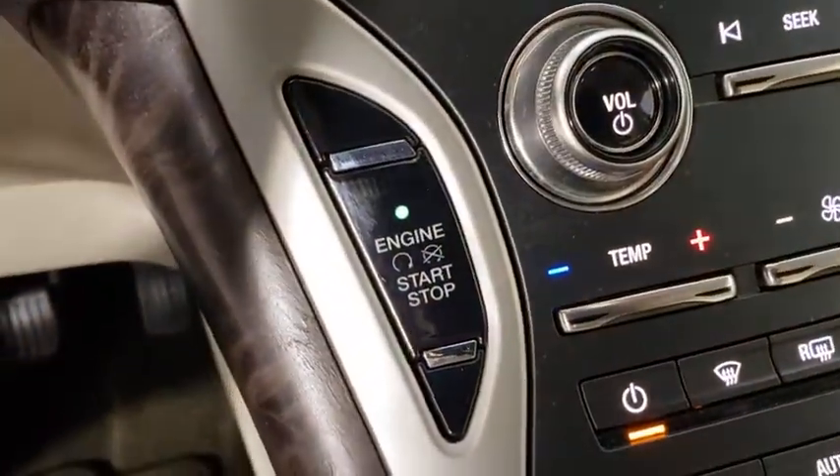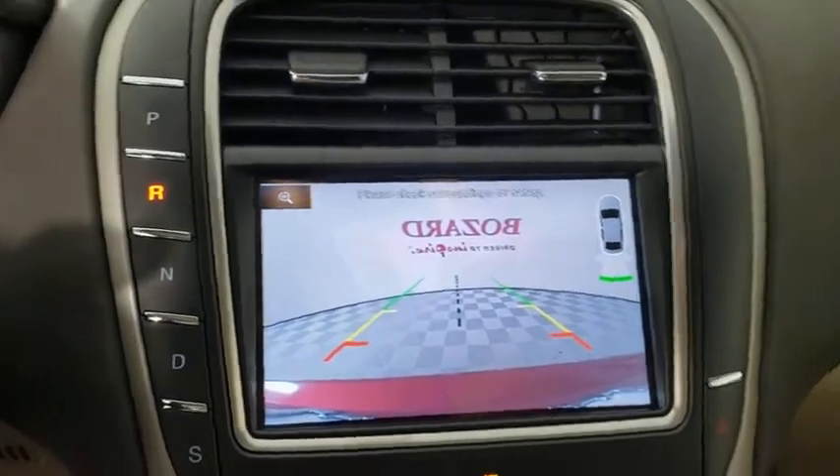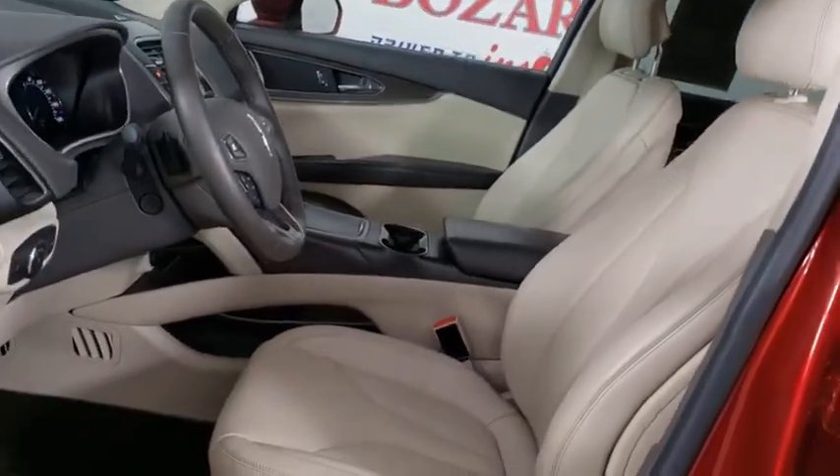Rear window defroster, heated front seats, compass, power windows, trip computer, security system, AM FM CD player with six speakers, fog lights, electronic stability control, remote keyless entry.